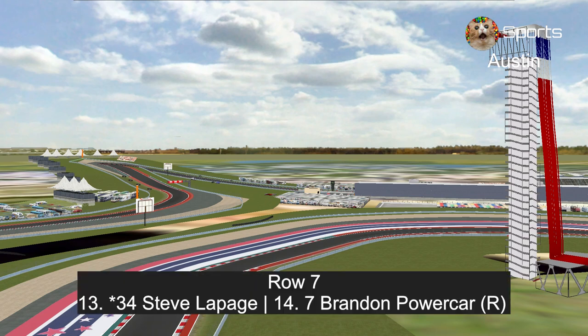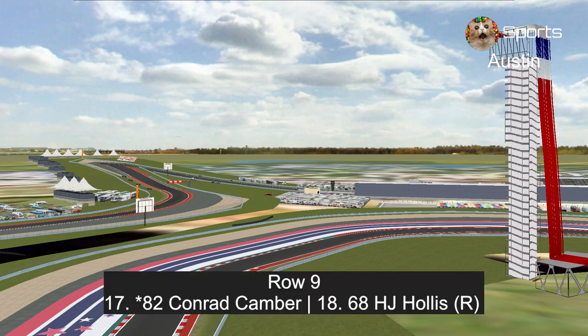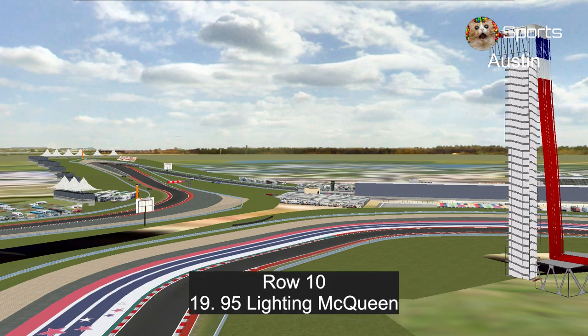In row seven, Steve LePage and rookie Brandon Powercar. In row eight, JD McPillar and Cruz Ramirez. In row nine, Conrad Camber and H.J. Hollis. And in row ten, Lightning McQueen, due to him having a terrible run in qualifying. So hopefully we see the real Lightning McQueen today.